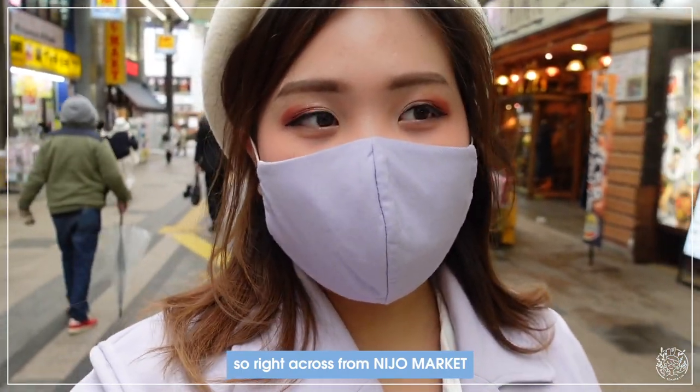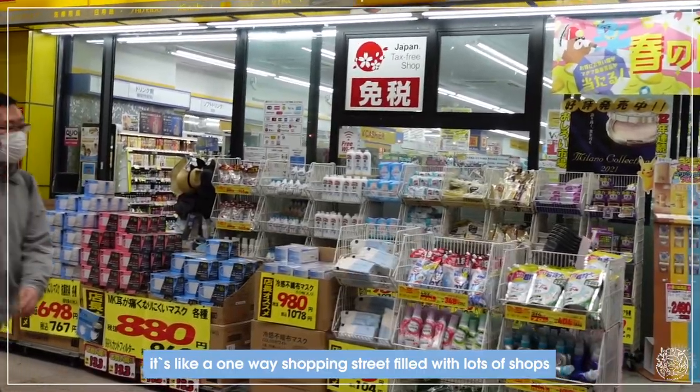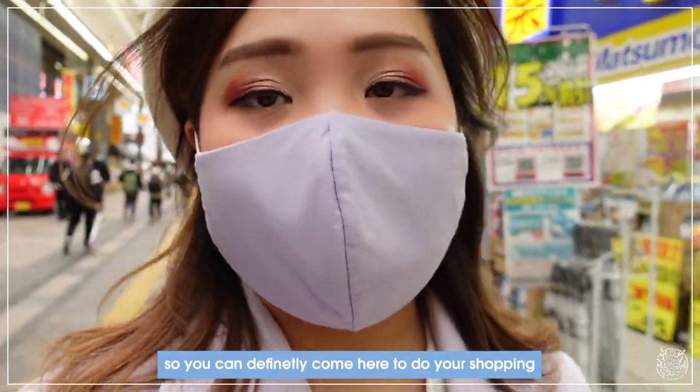Across from Nijo market you can directly go to Tanuki Koji. It's like a one-way street with lots of shops and some restaurants. You can definitely come here to do your shopping.